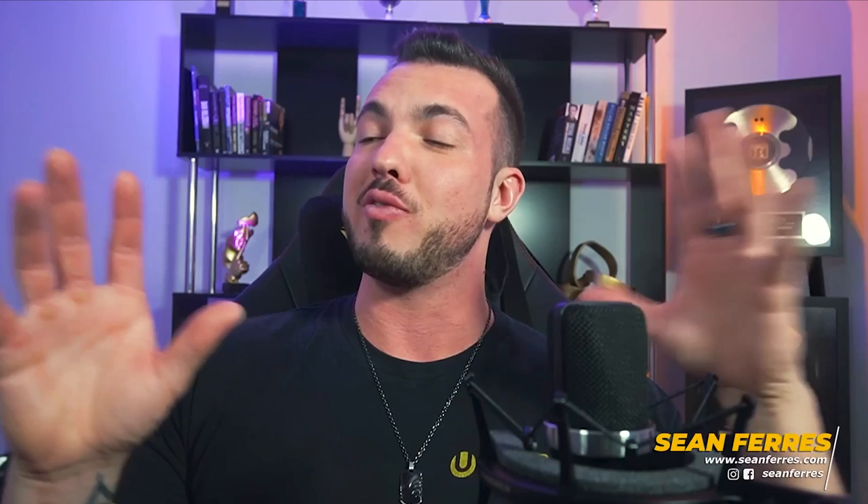Most people think they should start with hunting, which makes sense because it's instant results. But having done this every day for the last six years and having helped more copywriters hit six figures than any other coach I know of, my professional recommendation is that you actually start with farming. And here are three very good reasons why.